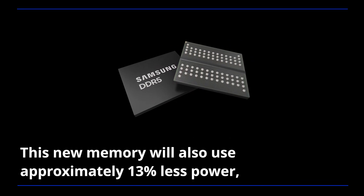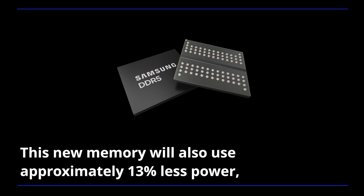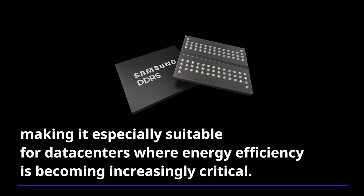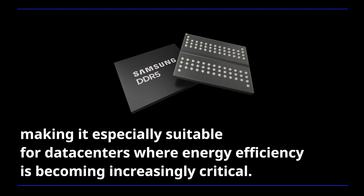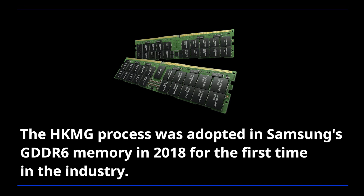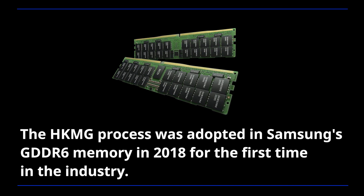This new memory will also use approximately 13% less power, making it especially suitable for data centers where energy efficiency is becoming increasingly critical. The HKMG process was adopted in Samsung's GDDR6 memory in 2018 for the first time in the industry.